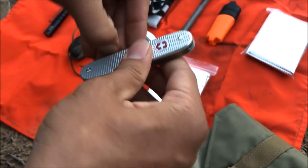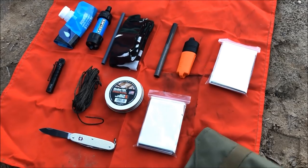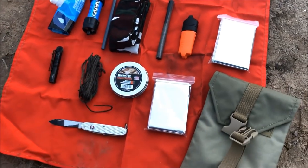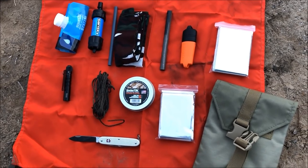You guys know I'm a big fan of Victorinox knives, so check that out. Not the biggest pack, not a bug-out bag, but as you can tell I was able to fit in the basic five C's of survival in here.